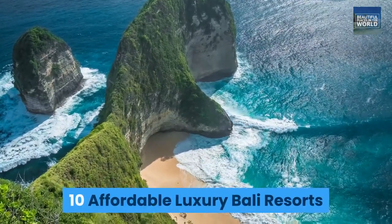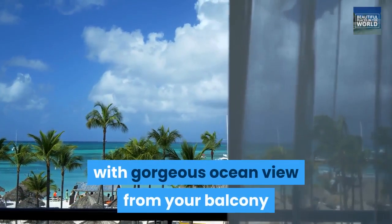10 Affordable Luxury Bali Resorts with gorgeous ocean views from your balcony.